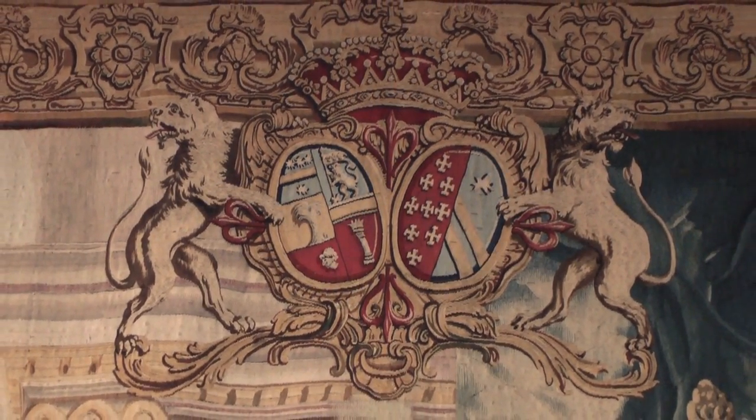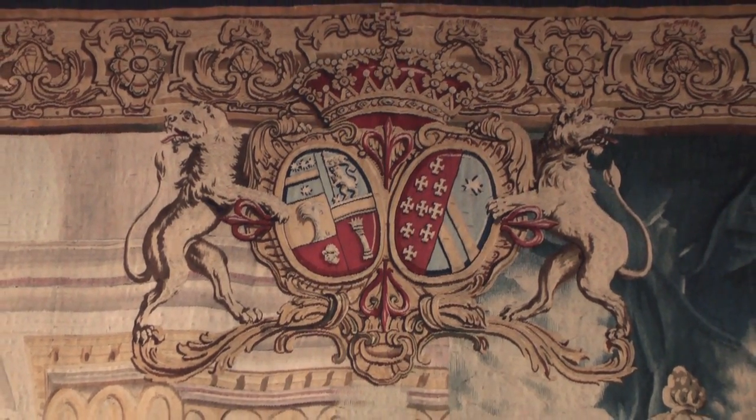His coat of arms are displayed on top very prominently, and they help us identify not only who originally owned it, but who commissioned it.